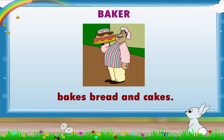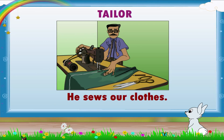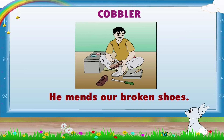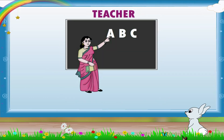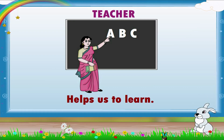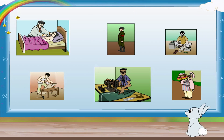The tailor sews our clothes. The cobbler mends our broken shoes. The carpenter makes our furniture. The teacher helps us to learn. Excellent! Oh, so many helpers!